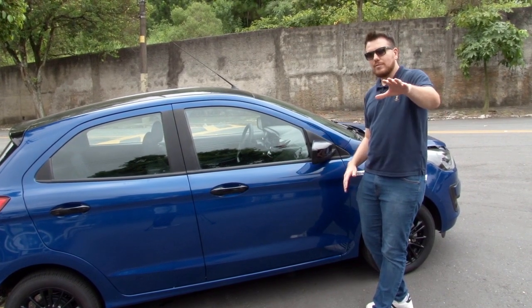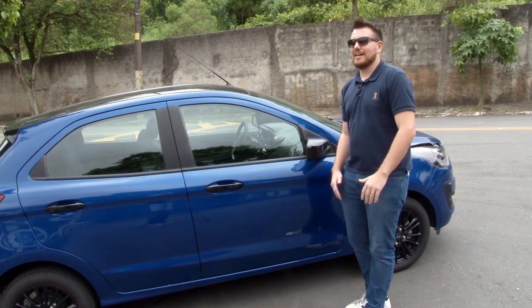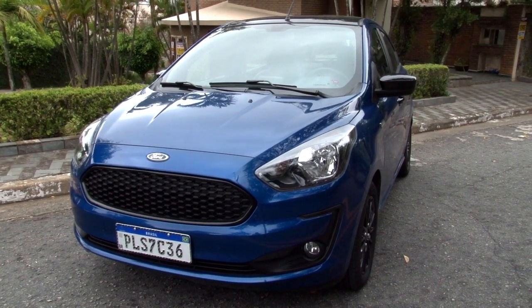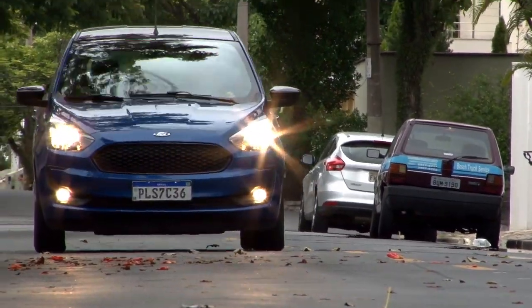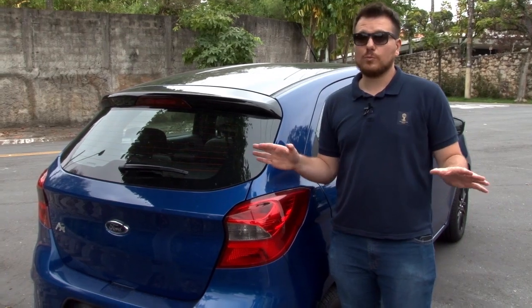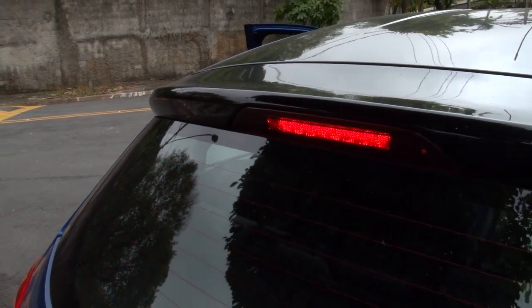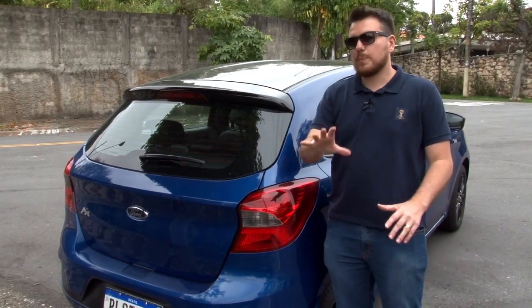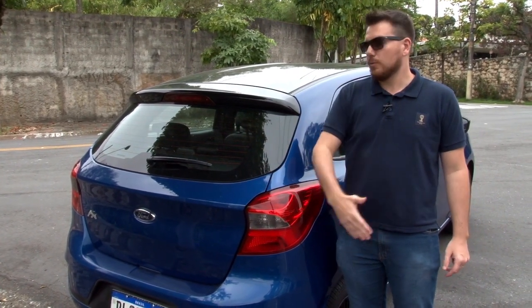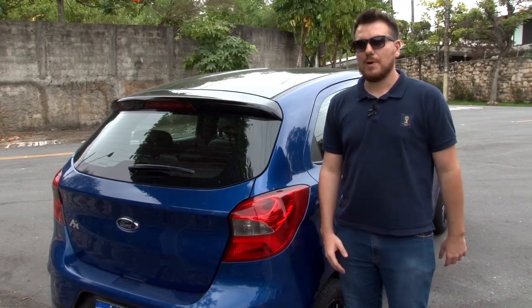Tudo isso são elementos para avaliar se o carro vale realmente 65.990 reais ou não. Outro detalhe que não pode passar desapercebido é esse aerofólio também na cor preta, com a brake light — a luz de freio. No restante é um Ka como todos os outros desse modelo mais novo, com um porta-malas de 257 litros.